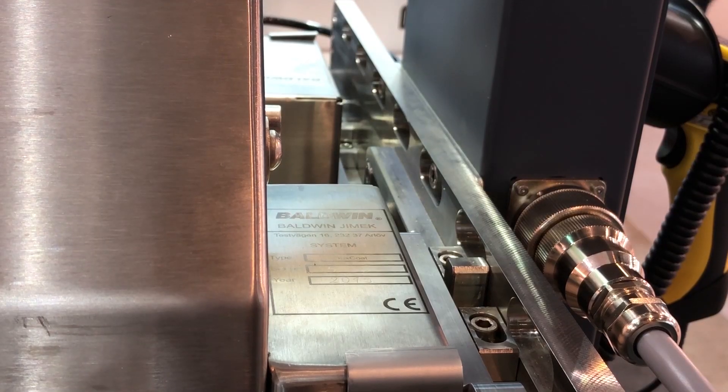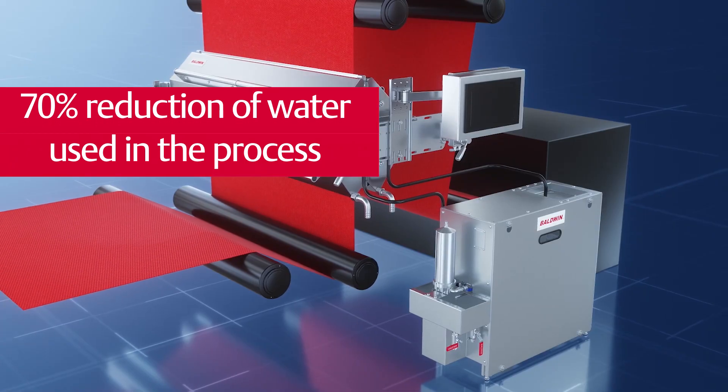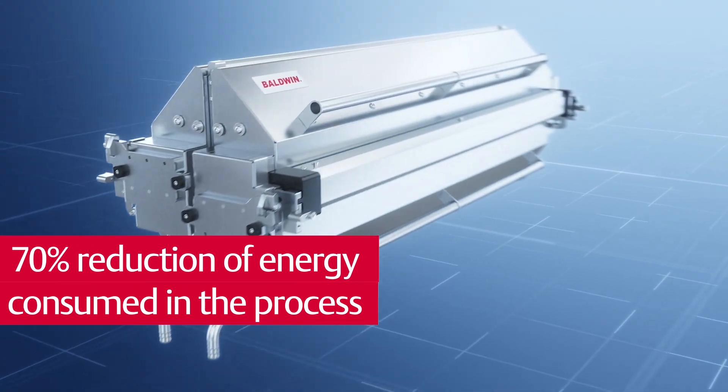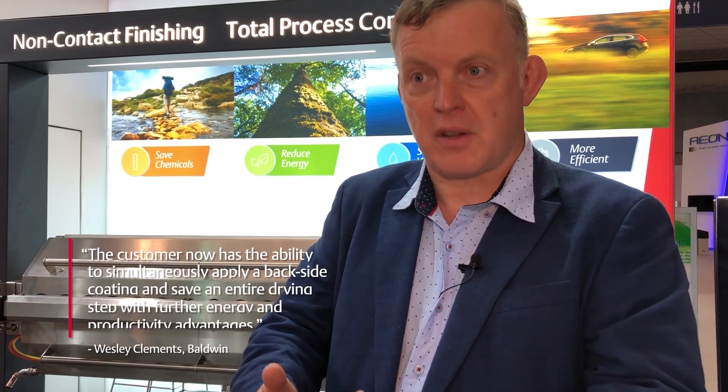To take one example with water repellent when running upholstery fabrics: we allow the customer to dramatically reduce the amount of water used in the chemical addition. Pickups are reduced from 70 percent to 15 percent — a 70 percent reduction in the amount of water and energy in the process. Importantly, with the low amount of water used, the customer now has the ability to simultaneously apply a backside coating, applying both processes just ahead of the stenter and saving an entire drying step, with further energy and productivity advantages.